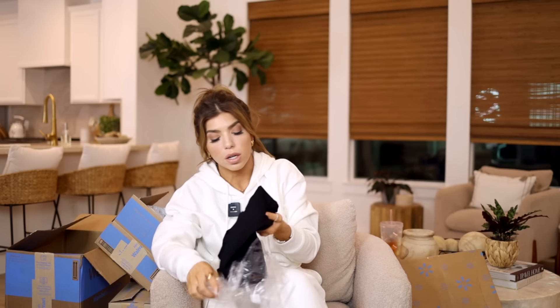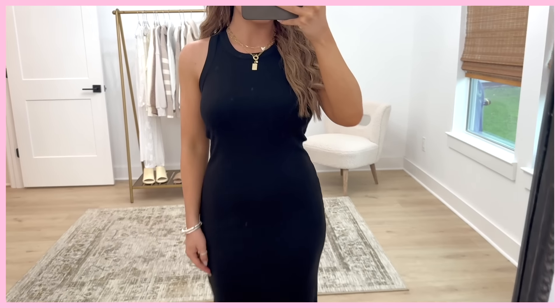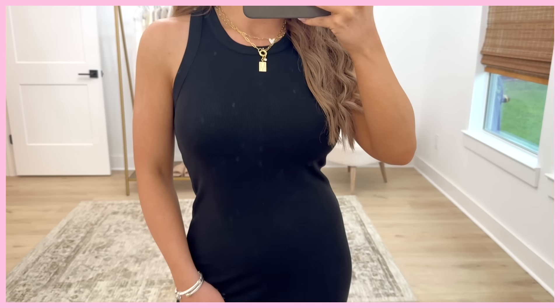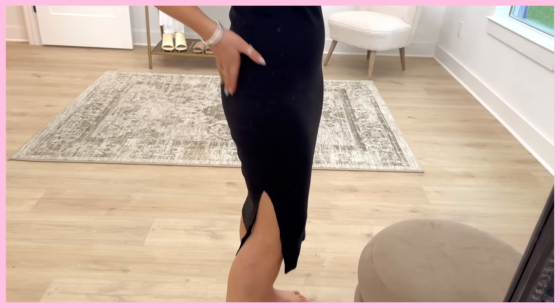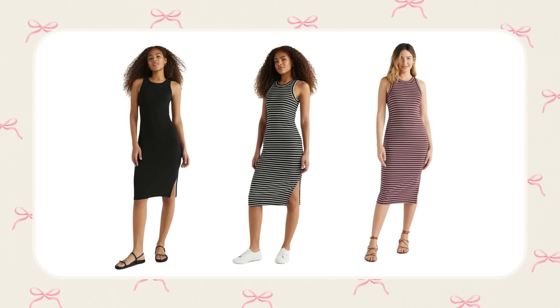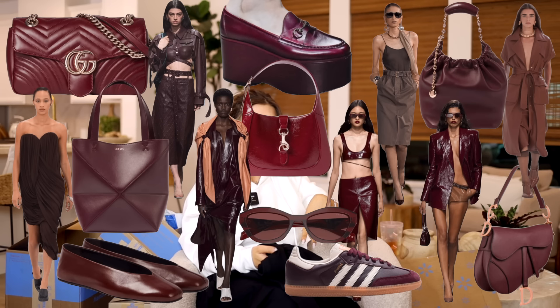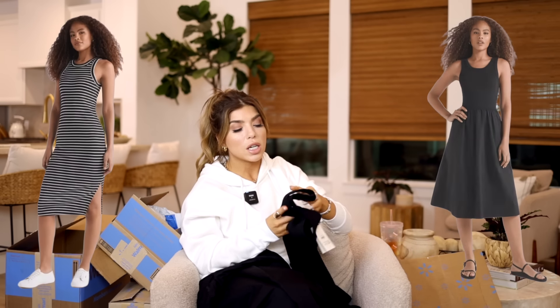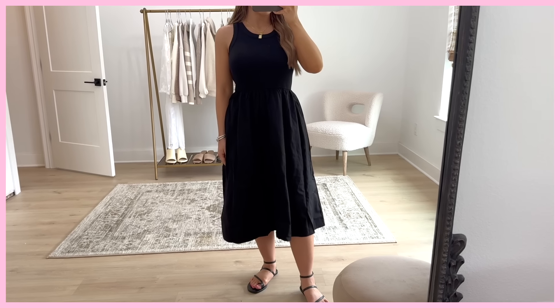If you like a fitted tank style dress, Free Assembly also has you covered with their fitted tank dress. It feels identical to the top of the other dress — fitted straight all the way down with a side slit on one side. It's a cotton spandex material and it feels quite nice. This dress is $16 — you have an entire outfit ready to go for $16. It's available in a stripe and a burgundy color. It would look great with tennis shoes.